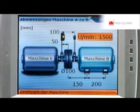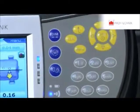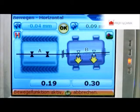The high-resolution backlit TFT screen, the low weight, and the distinct positioning of the operating keys make it possible to carry out alignment jobs under extreme conditions.